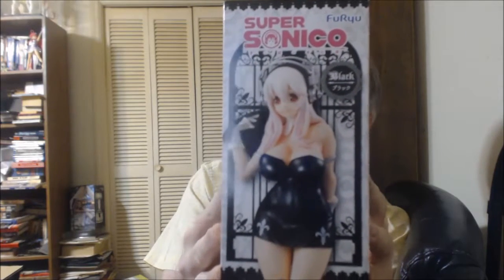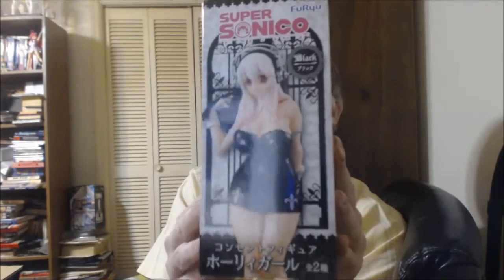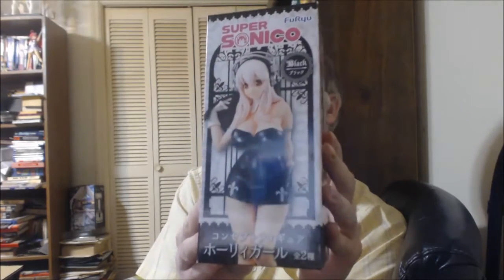I like this one. I think this is a Holly Black figure — concept figure. It says something on the box, I can't read it. Holly girl, hollow girl, I don't know. All I know is she's wearing a black outfit — it's pretty nice. I'm a big horror fan, and that whole gothic look is pretty nice. I went ahead and picked this one up when I saw it. I'm not sure who this girl is supposed to be. Not a very big figure at all — not much bigger than the drink cup holder.